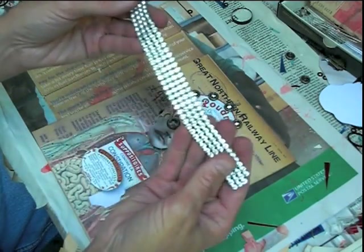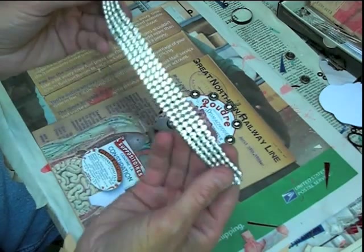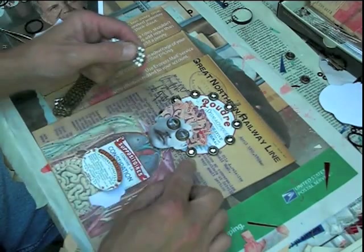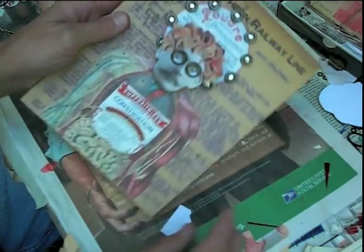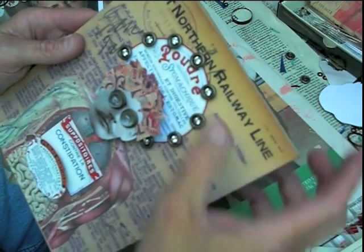This might have been a rhinestone necklace or some piece of jewelry at one point, but I take the little rhinestones off and I put a little rhinestone piece in each of my little snaps around my drug label.